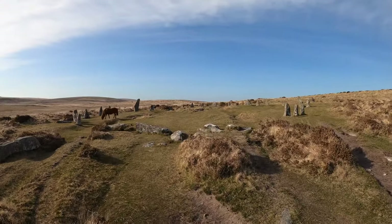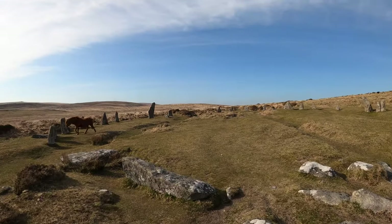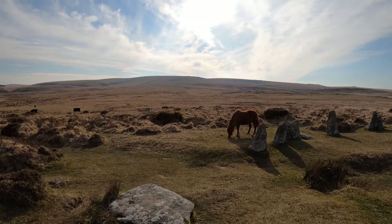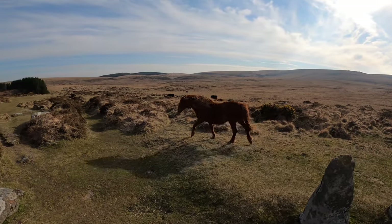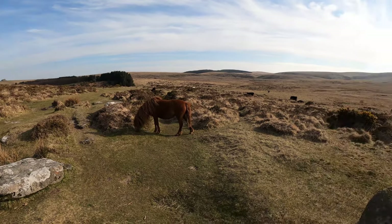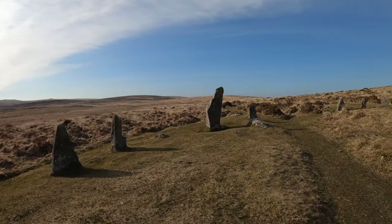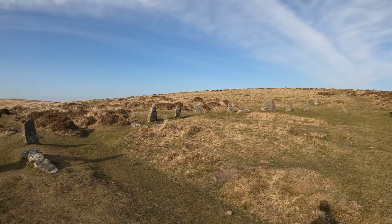We've just made it to Score Hill Circle. I wonder what's gone on here in the past. We've got a couple of ponies checking out the scenery. I wonder what the story is behind this. You can imagine druids and all sorts going on here, can't you?